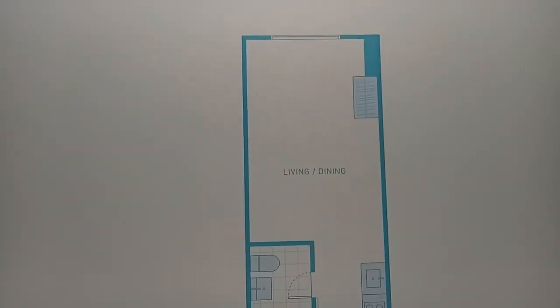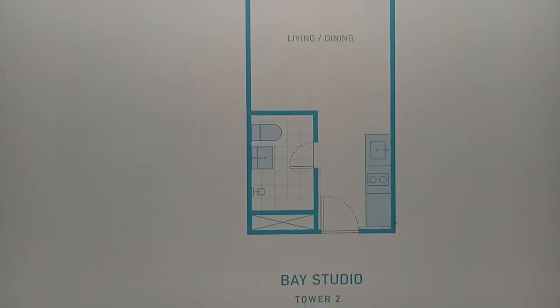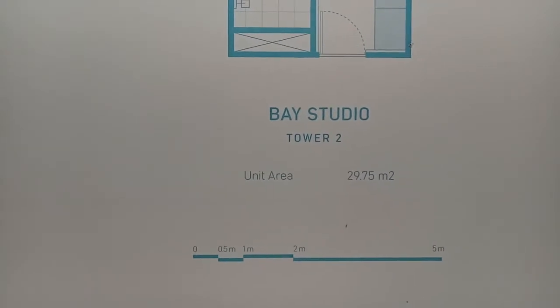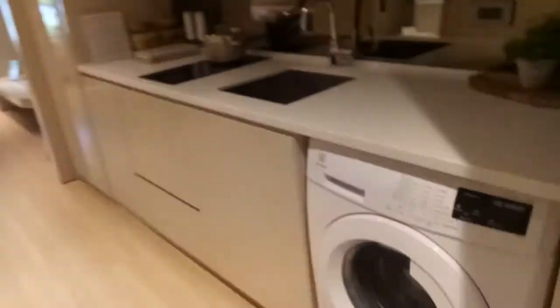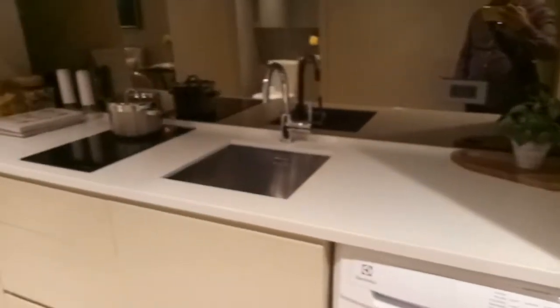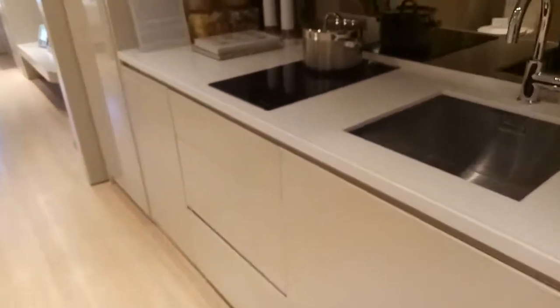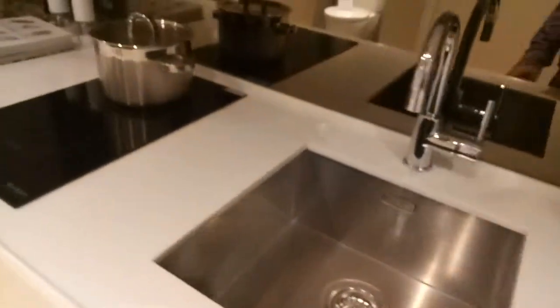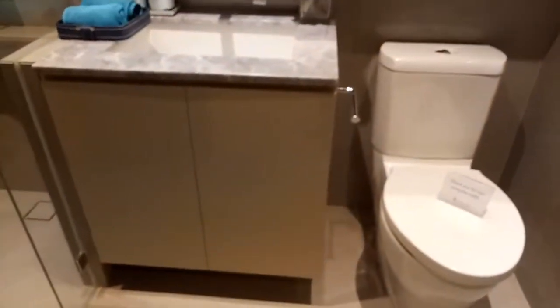This is the Mandani Bay Studio unit — Bay Studio Tower 2. The unit area is 29.75 square meters. Here we have the dressed-up unit, but the actual deliverable unit will only include this cabinet, this countertop, and your toilet and bath.